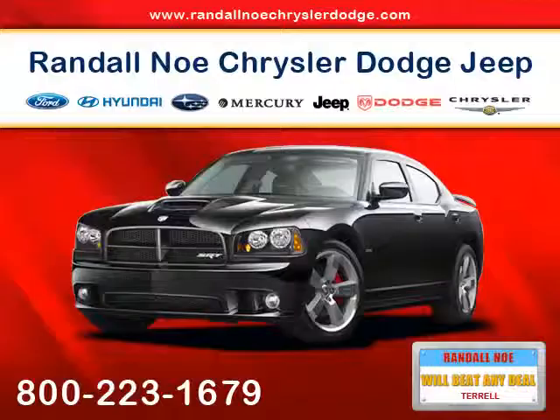At Randal New Chrysler Dodge Jeep Ram, our goal is to provide you with an excellent vehicle purchase and ownership experience.